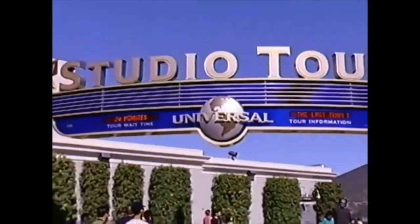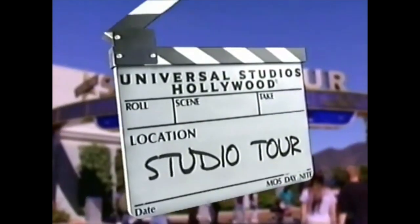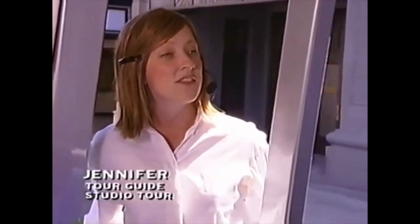Here on our famed studio tour, the past, present and future of Hollywood come to life right before your eyes. Hi everyone, welcome on board the Universal Studio Tour. I'll be your tour guide as we take you behind the scenes of the biggest and busiest studio in the world.